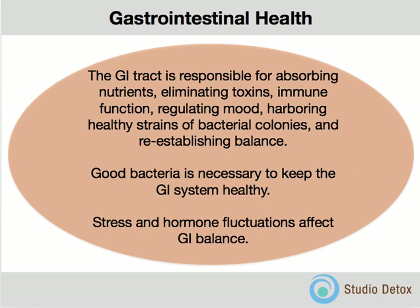We're going to have a focus on the intestinal tract — the gastrointestinal tract — which is responsible for absorbing nutrients, eliminating toxins, regulating immune function, regulating mood, harboring healthy strains of bacterial colonies, and reestablishing balance to the whole system. That's what the GI system does. These good bacteria are very necessary for our health. They assimilate essential vitamins and things that we can't make on our own or get from food. They are responsible for the health and wellness of our entire being, so we need to care for them.